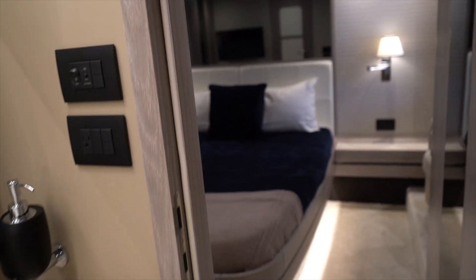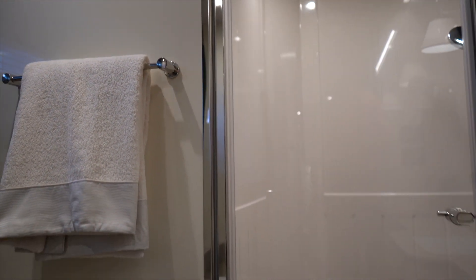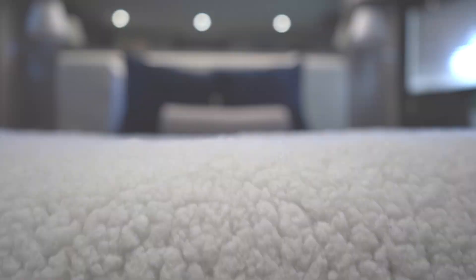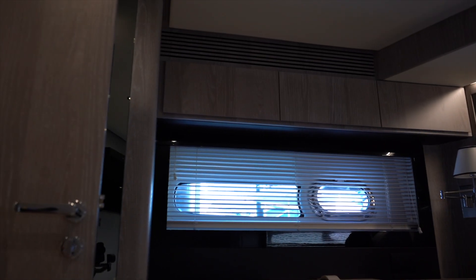Coming into the head — look at the detail. Azimut didn't sleep on anything in this boat, in my opinion. It's beautiful. Now to the VIP: A/C vents, wood.